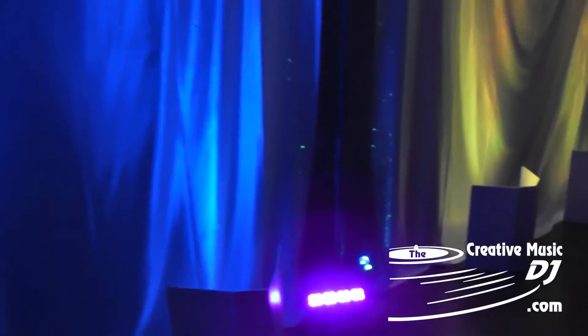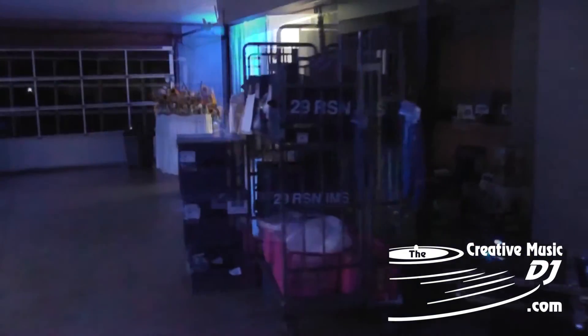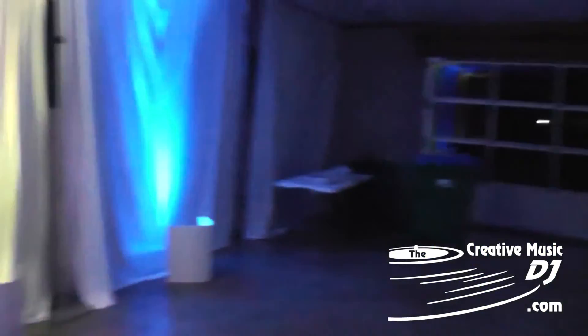Even switching some of the lights as you can see here. So that's it — that's the up lighting setup for tomorrow night. I'm going to take off here and get some sleep, head over here tomorrow and rock this place.